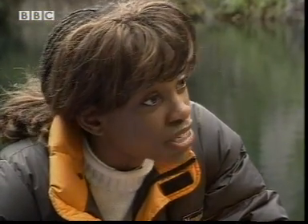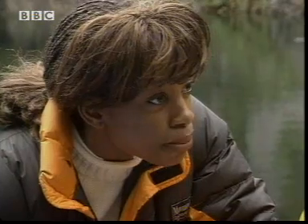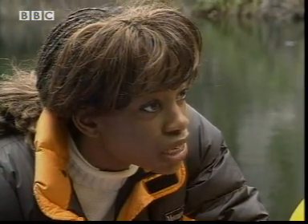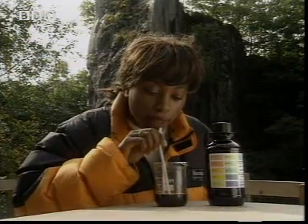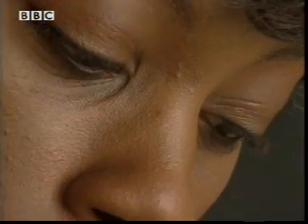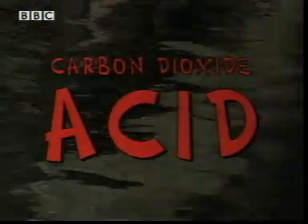So if the soda lime, which is alkaline, reacts with the carbon dioxide, that means the carbon dioxide we breathe out must be acidic. There's only one way to check — the universal indicator. And yes, my breath turns the indicator orange, meaning it has a pH of about 3. So the carbon dioxide we breathe out is an acid.